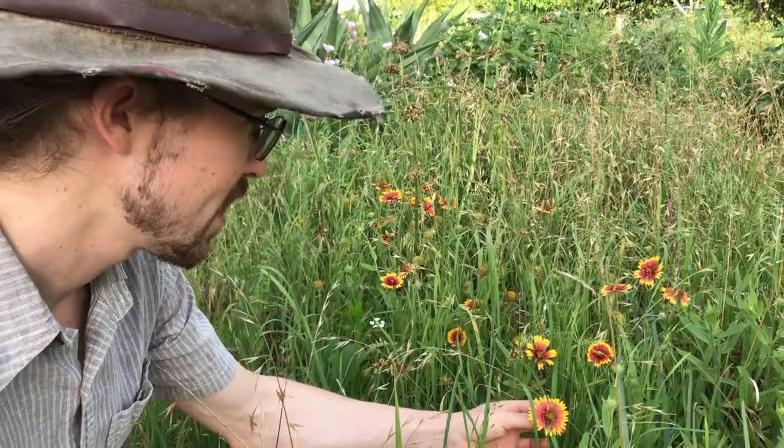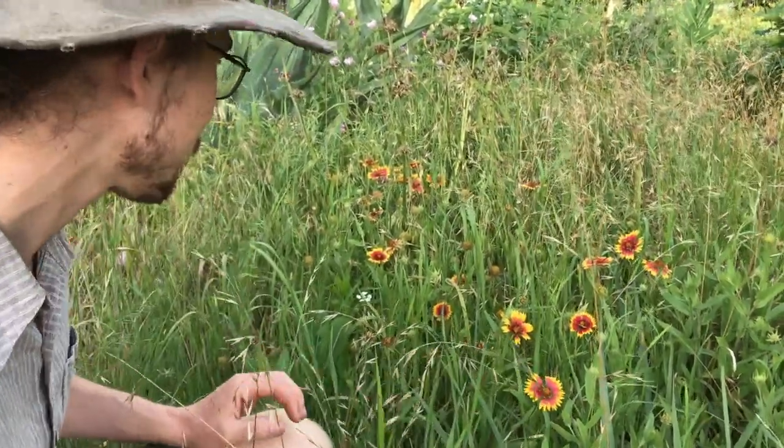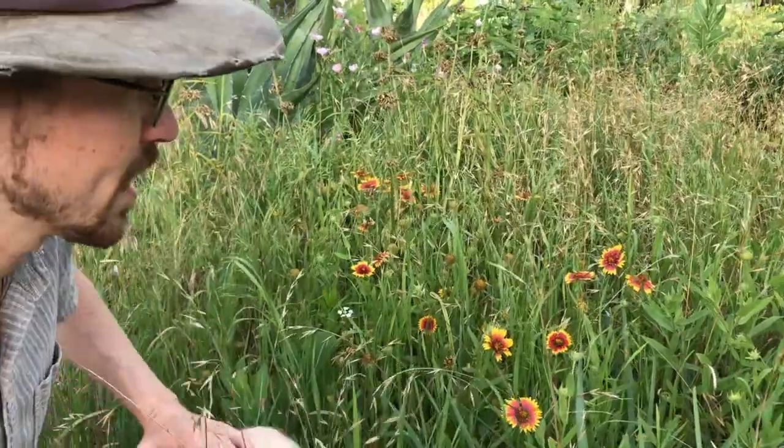This is Firewheel, another one of our spring wildflowers. It's just starting to really come out now.